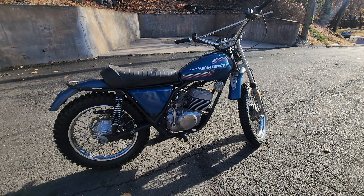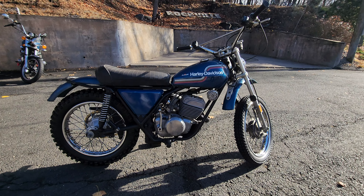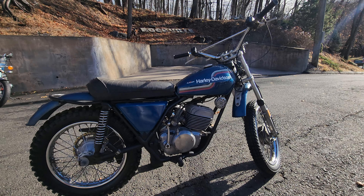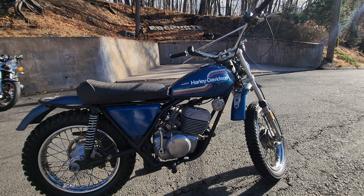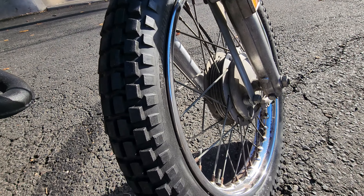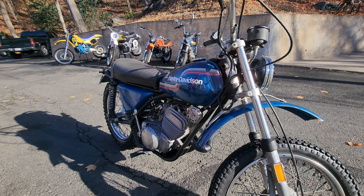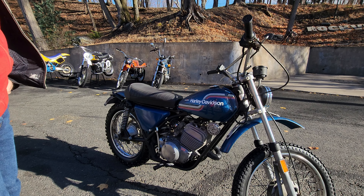We've got a backlog of bikes — probably 100 bikes waiting to get done — so this one's been sitting in our inventory for a little while, so we thought we'd put it up for sale. Right after Christmas and the holidays, people are looking for winter projects. This would be a perfect bike to fix up on your own. Any amateur mechanic can take a two-stroke top end apart — it's basically just five bolts holding the head on, very simple to pull apart. Take the jug off, hone it out, and it should fire right up.